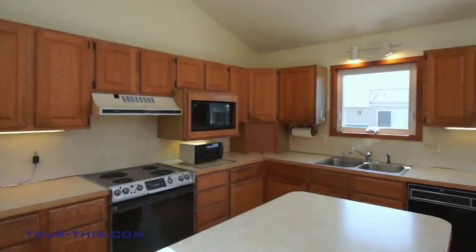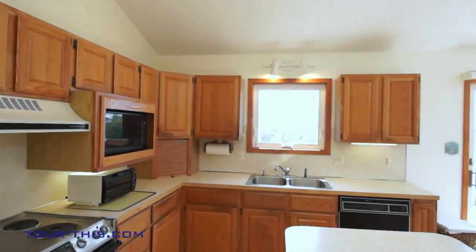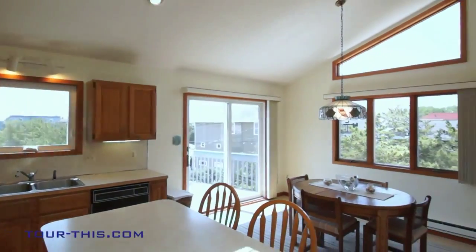Designed for people who like to cook and entertain at the same time, this well-appointed kitchen features a convenient center island with ample cabinetry for storage and counter space.